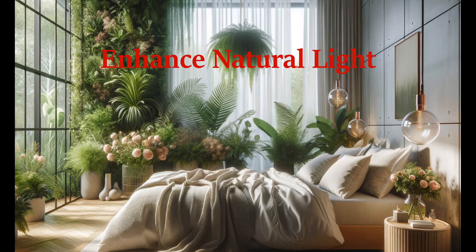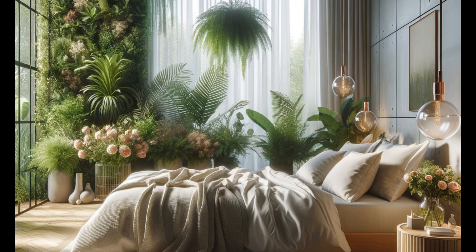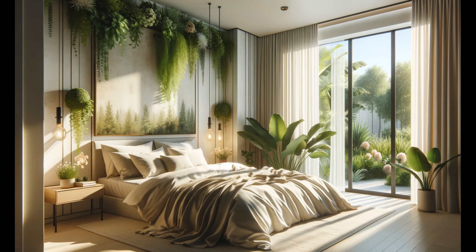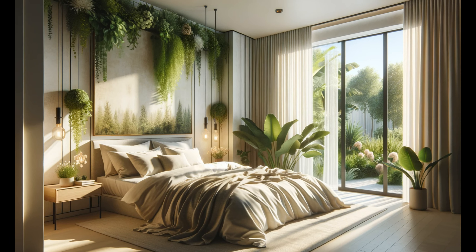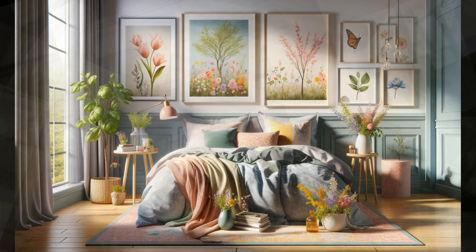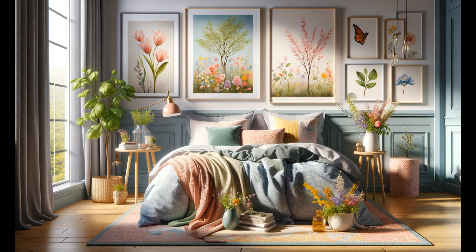Longer days mean more sunlight to enjoy. Opt for sheer curtains that allow light to filter through, brightening your room while offering privacy. Positioning your bed or a cozy chair near the window can create a perfect spot for basking in the sun's rays.